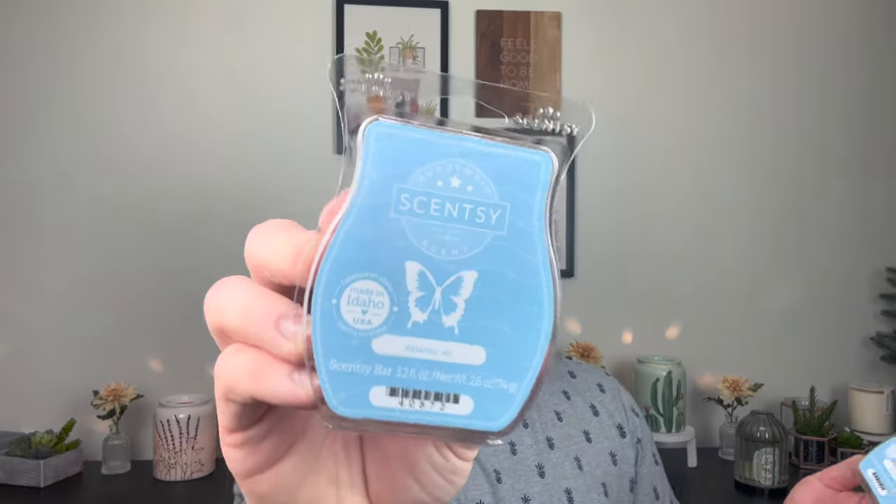I picked up two of Atlantic Air. This is another one that I just love — always have. It's fresh, it's clean, it's aquatic, and not overly laundry. It's so pretty. This is a great bedroom scent. I'll probably use like two or four bars in my bedroom with a scent like this. You cannot go wrong with clean and fresh scents. It always freaks me out when people say they don't like clean scents because they don't want their house to smell clean.